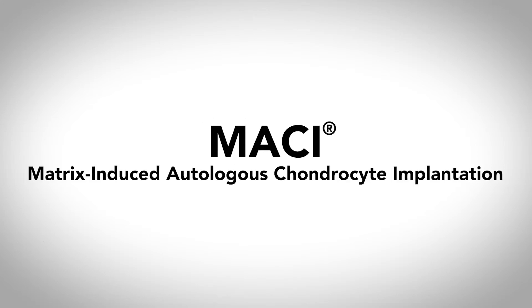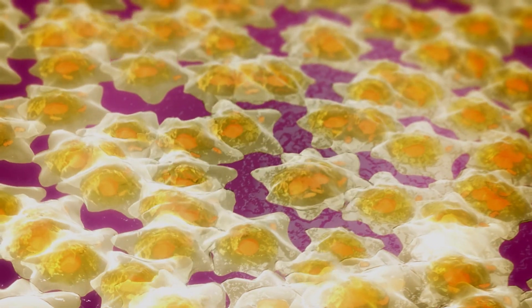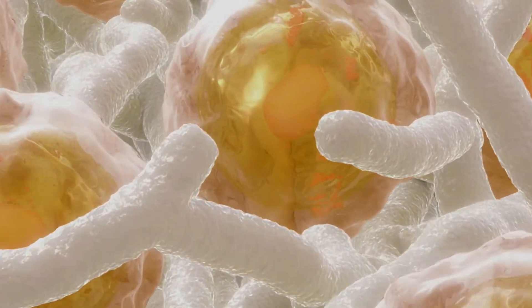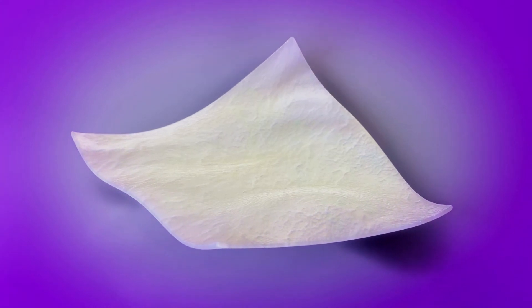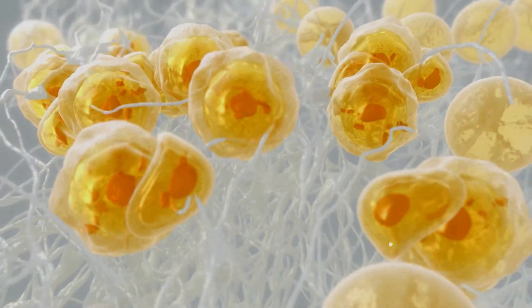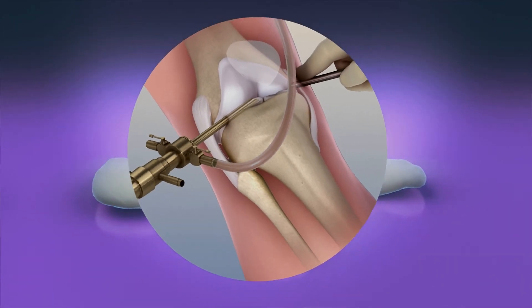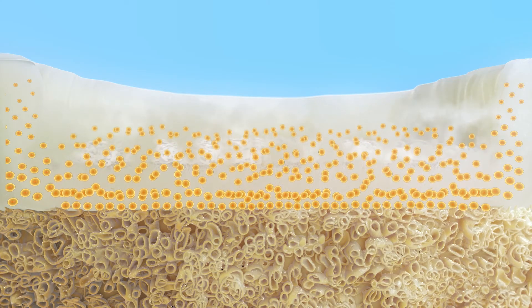MACI is a procedure where you can take cartilage cells from a patient and then a company called Vericel grows them up in a lab and puts them on a porcine matrix. The matrix is a collagen membrane, so it looks almost like a little piece of paper of collagen, which is a substance that naturally occurs in our bodies. It's a very interesting option for patients, and it's one that a lot of people don't realize — that you can regrow your cartilage if you have an injury.